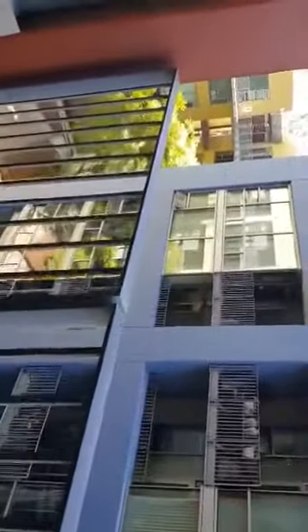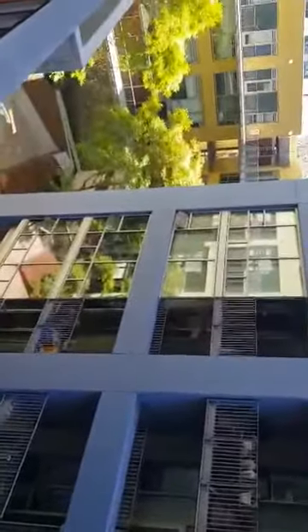Hardwood floors throughout. Right off the living room, you have a patio that looks into the courtyard. Floor to ceiling windows give you amazing natural light.